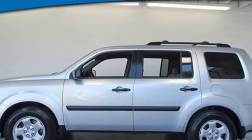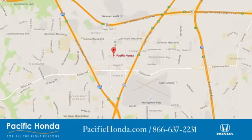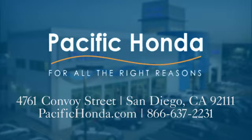Every Honda's designed with the driver in mind. You'll never know till you try — test drive it today. Pacific Honda. We're centrally located between 805 and 163, south of the 52. Choose Pacific Honda for all the right reasons.